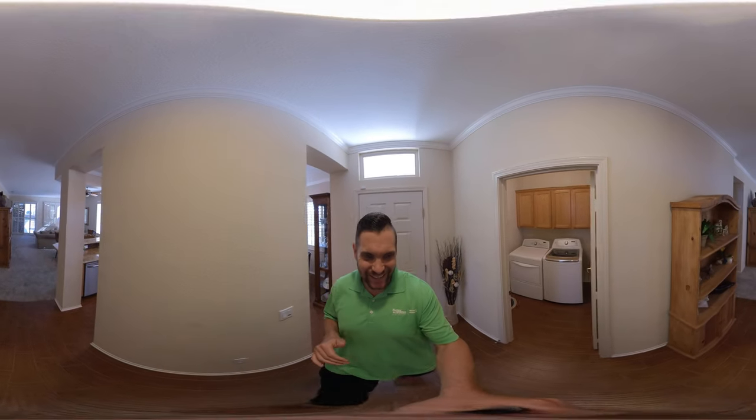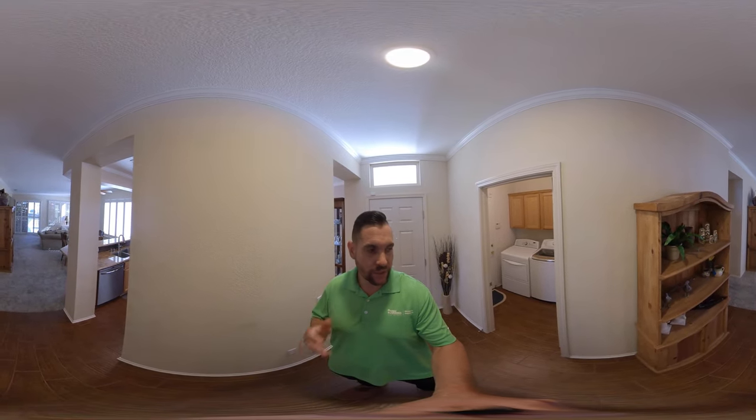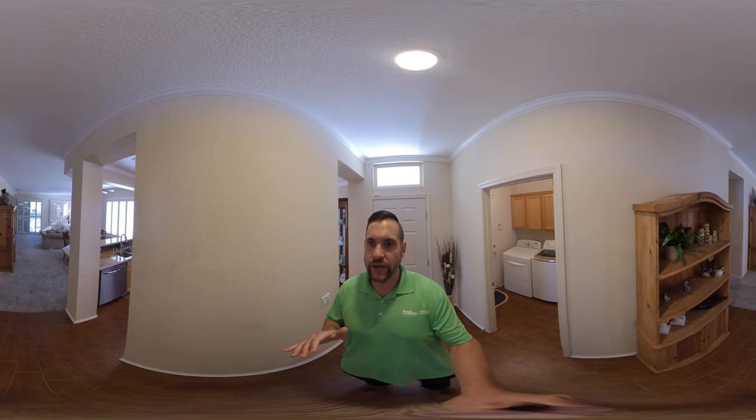We are in Sun City, Lincoln, which is a retirement community of 55 and older. I am here in my most current listing — it's the Bridgegate model, so 1,322 square feet.